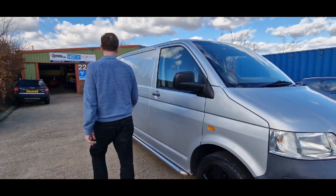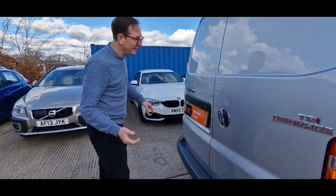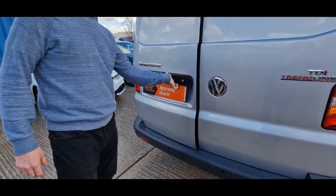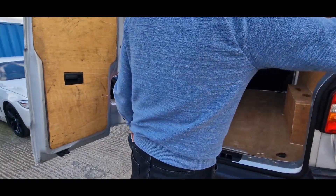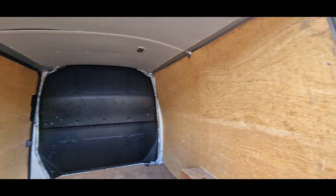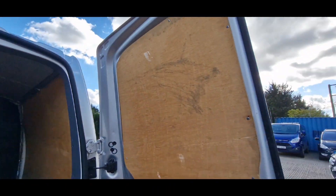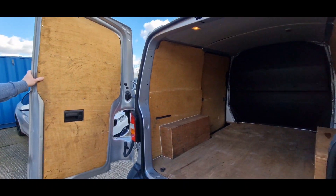Let's go in the back. Now this you're not going to believe. This is the original ply, right? I've touched one little bit in there, but look — no marks down the sides. He was fastidious, Geoff, wasn't he? If I'm serious, this is the original. Wow. Look at this. I've never seen anything like it. Parking sensors on this as well. It's unreal, it's unbelievable. Very, very good.